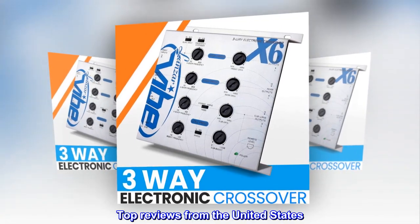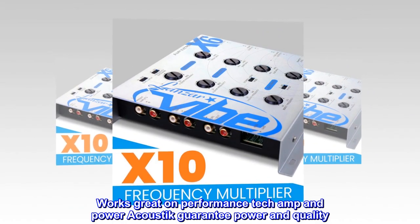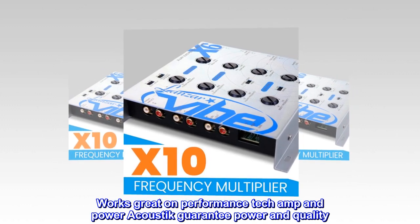Top reviews from the United States. Powerful guarantee. Works great on performance tech amp and power acoustic — a guarantee of power and quality.